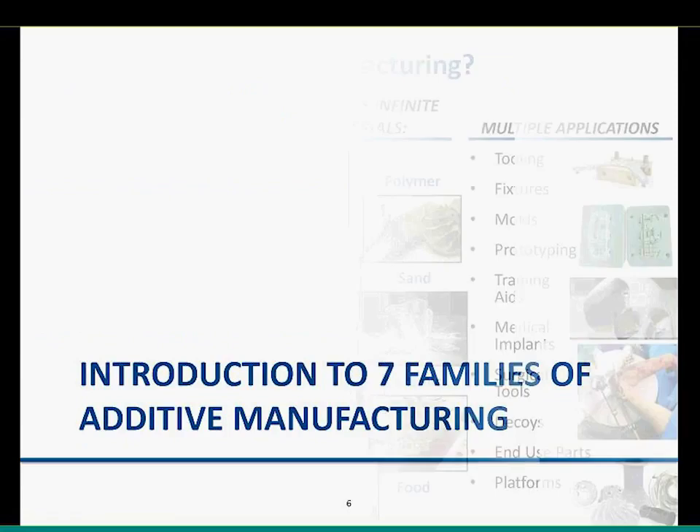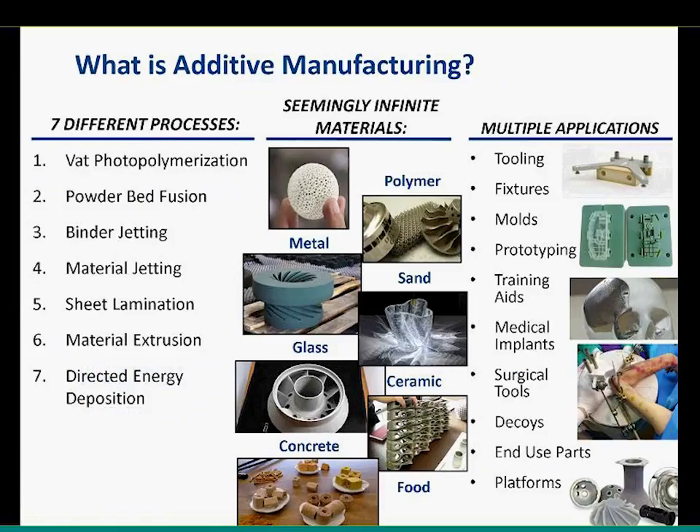We'll dive into additive manufacturing today and a breakdown of the different process families. The ASTM F42 committee aligned around seven major process families. There are sub-processes within them. We're going to present these in a chronological fashion — the order in which they were invented and brought to market. The main point is: additive manufacturing is not just one thing. These seven processes cover an extremely broad number of materials capable of being processed, and that's ever-expanding. There are even custom materials in development that can only be properly processed by additive manufacturing technology.